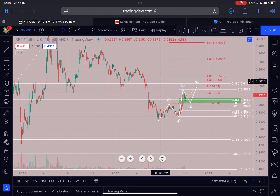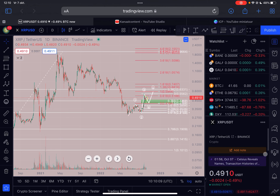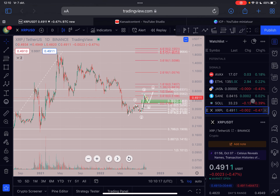Furthermore, there's not a lot happening today. If we look at the entire market, we can see that prices are pretty neutral — Bitcoin is sitting at 19.9K and all the cryptos are pretty neutral at the moment. So not a lot to say about that.